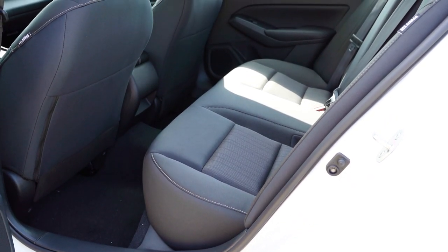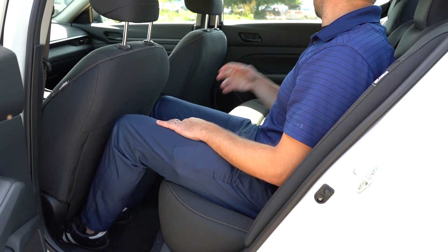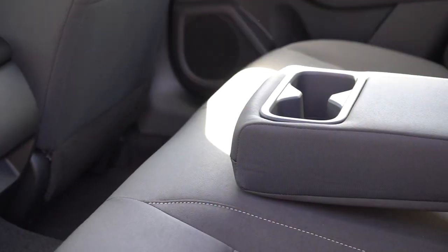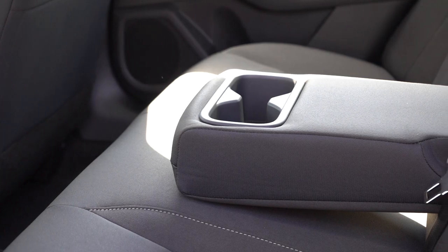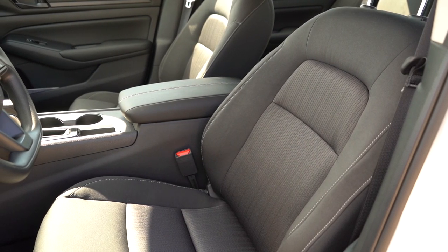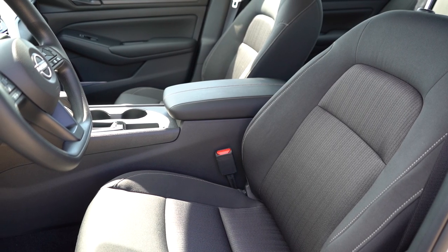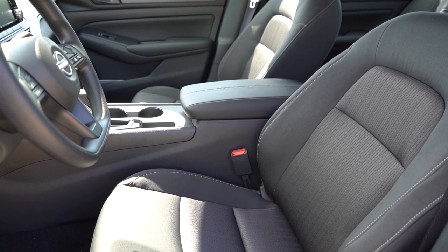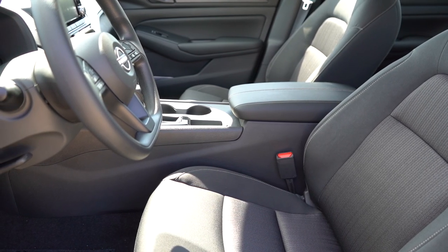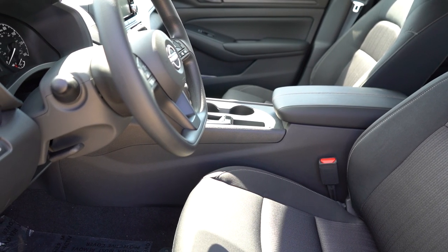Rear legroom comes in at 35.2 inches — even at six feet tall there's decent space back there. Rear ventilation is available on SL and VC-Turbo; rear charging ports are on SV and up. A rear center armrest with cup holders comes standard for all trim levels. Up front, the S trim gets manually adjustable cloth seats, while the SV and up gets an eight-way power driver seat. The seats have been perfectly fine even without power adjustment.